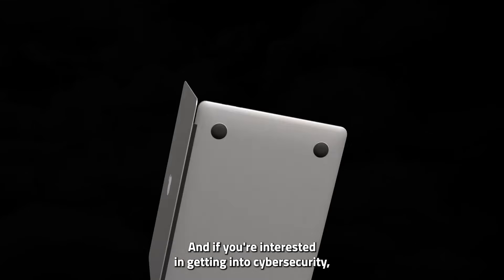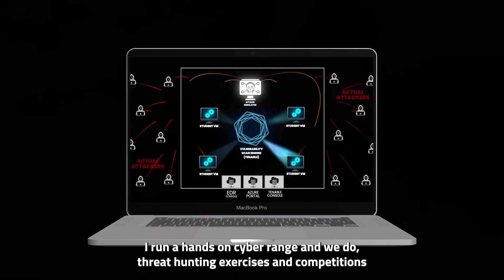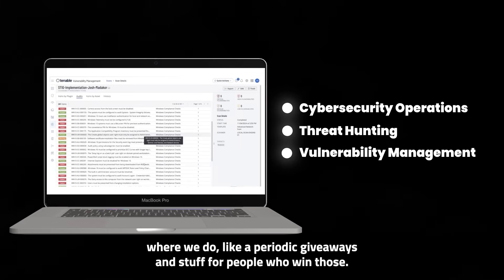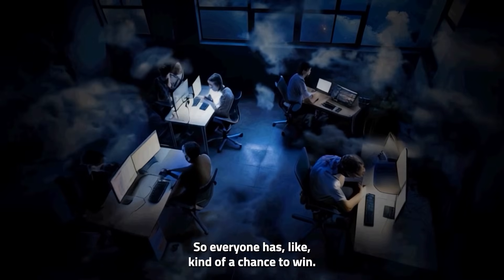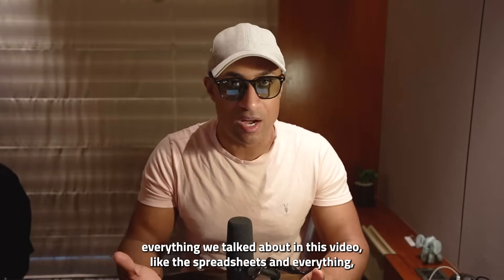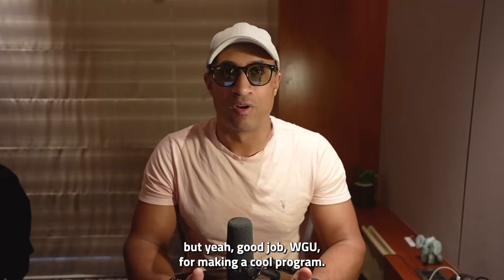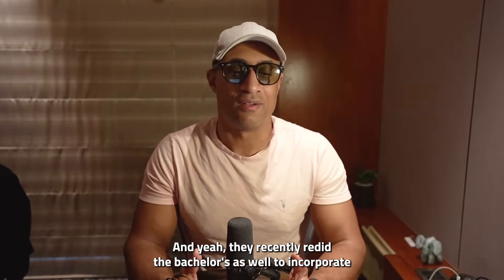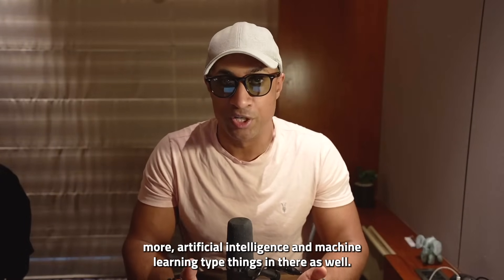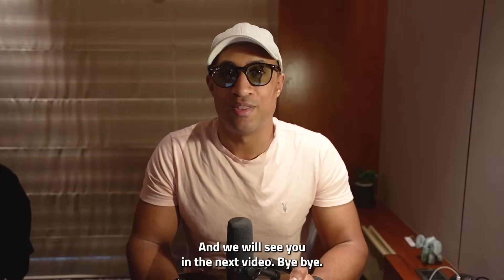If you're interested in getting into cybersecurity, I run a hands-on cyber range where we do threat hunting exercises and competitions with periodic giveaways for people who win. I try to organize it so everyone has a chance to win — I'll put links for that in the description along with everything we talked about in this video, like the spreadsheets. Good job WGU for making a cool program — it looks really good. They recently redid the bachelor's as well to incorporate more artificial intelligence and machine learning, which is really cool. Thanks for watching.